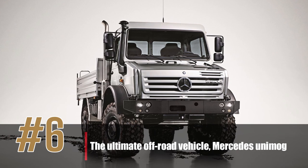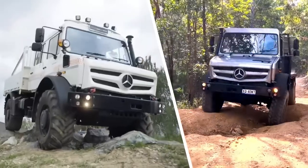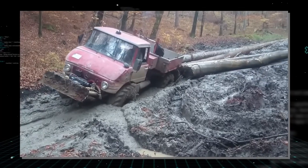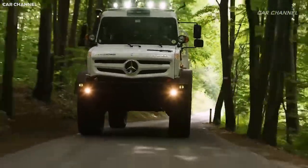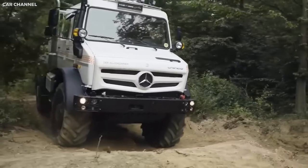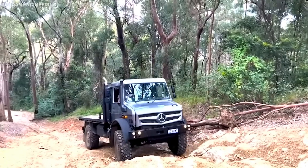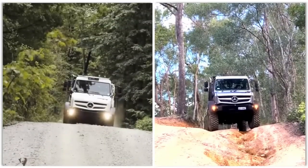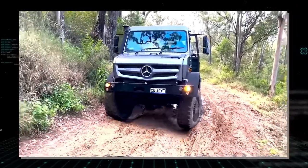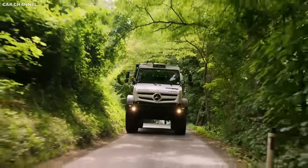Number 6: the Ultimate Off-Road Vehicle, Mercedes Unimog. The Mercedes Unimog is a true legend in the world of off-roading, having been used for everything from military transport to adventure travel. First introduced in the 1950s, it has been continuously updated and improved, and is still being produced today. With its unique design, the Unimog can tackle any terrain, from rocky mountain paths to deep river crossings. It is also highly customizable, offering incredible off-road performance and durability, making it the perfect choice for challenging adventures or heavy-duty work.